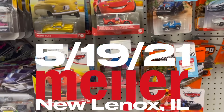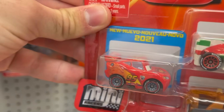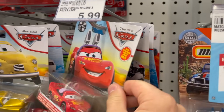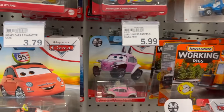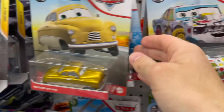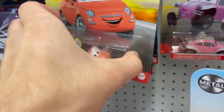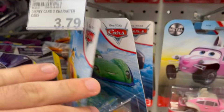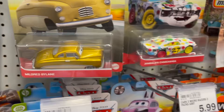We're here at Meijer and they do have somewhat new Mini Racers. Here's the Lightning McQueen with racing wheels. They also have remnants of Case D — so Easter Buggy, McQueen as the Easter Buggy, Tokyo Mater back there, Mildred Bylane looking good, Carnie Carsfer, and then some 2019 remnants as well and some old two-packs. Kind of disappointing here at Meijer.